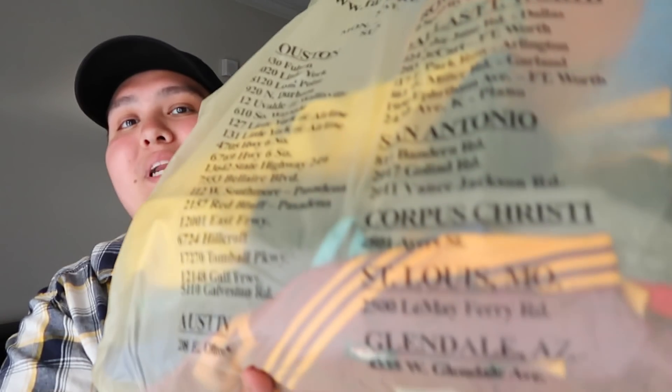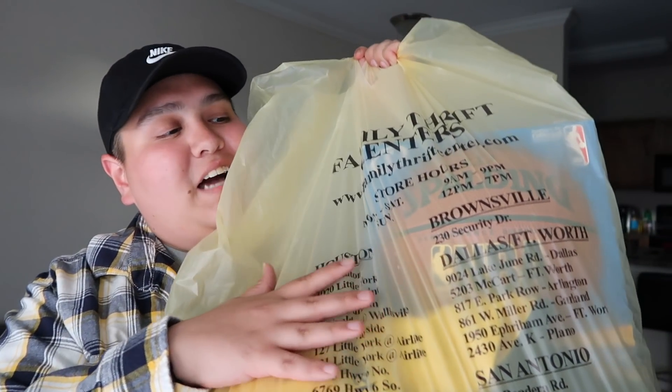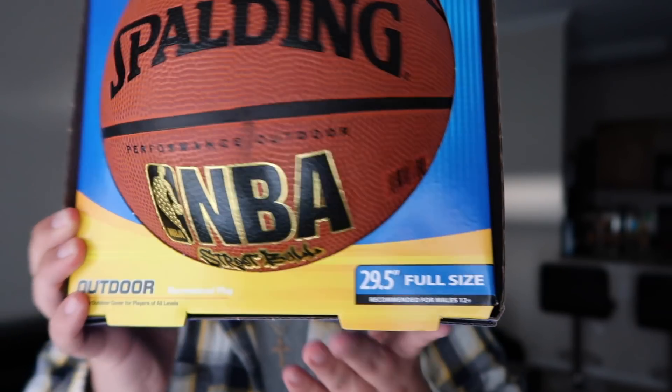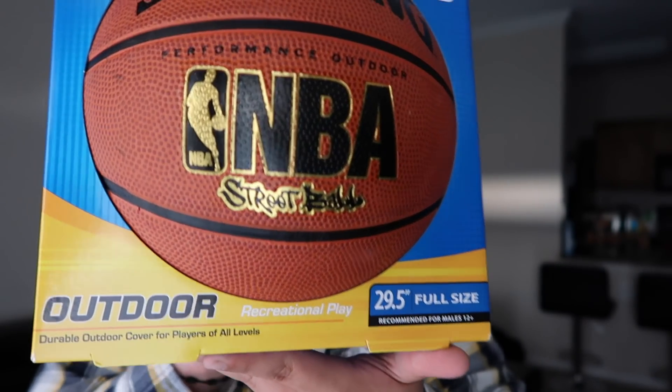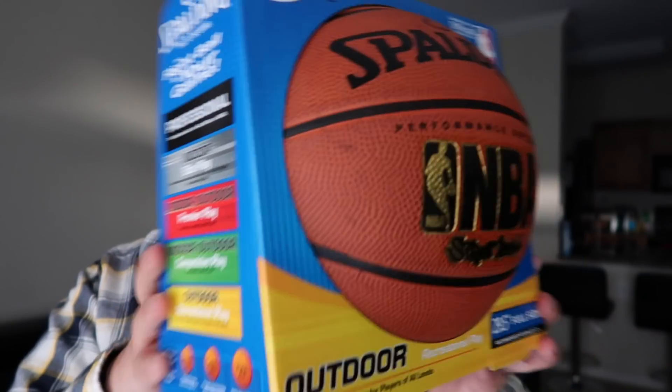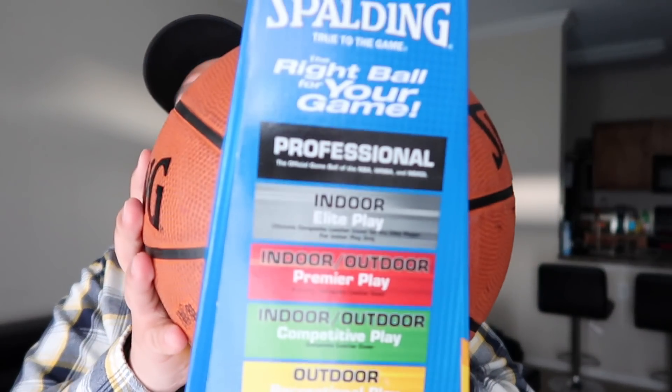The first bag here is a really big bag with some jerseys. But before that, the first thing I want to show you guys is something I really couldn't believe when I found it — it is a brand new deadstock Spalding Performance Outdoor NBA street ball. It is brand new, never been used, and I only paid seven dollars for it. Whenever I go hooping with the boys, I'll have this ready.